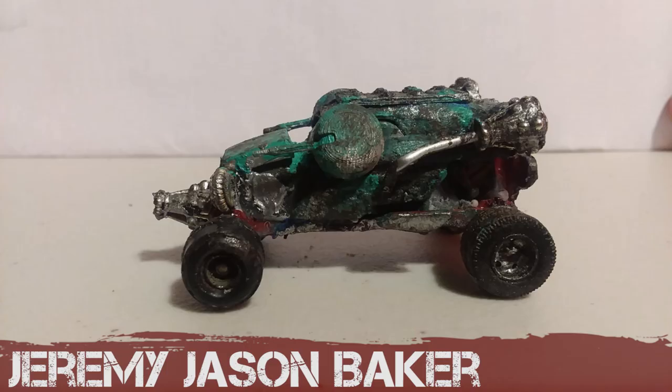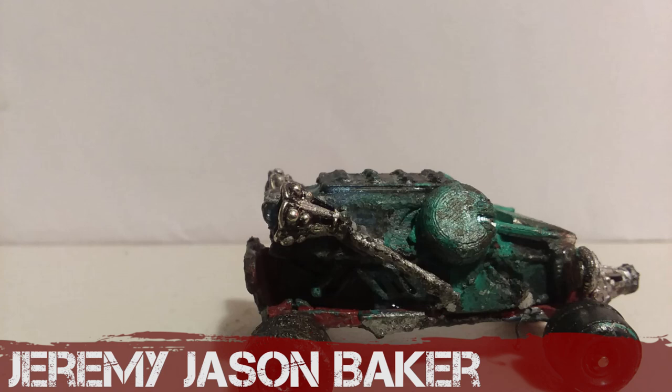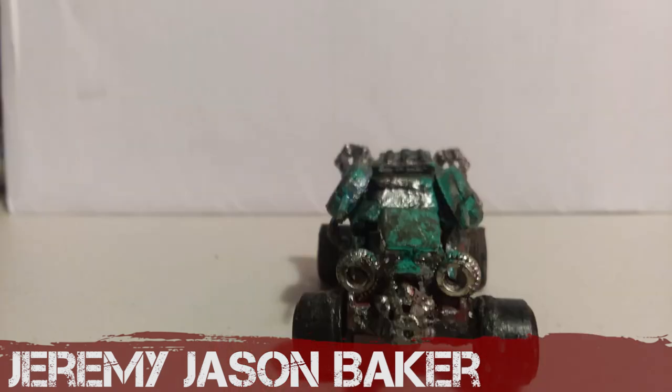First time entrant Jeremy Jason Baker has created this little car called the Mosquito. It seems it's been modded out of bits of jewellery — I'm not quite sure. Congratulations on your first ever Car of the Month entry.